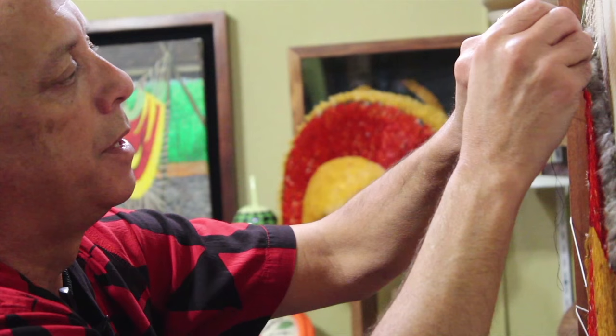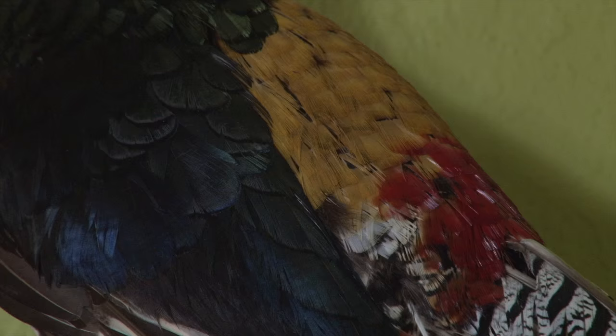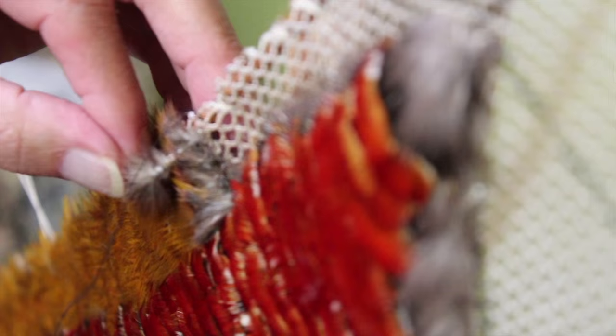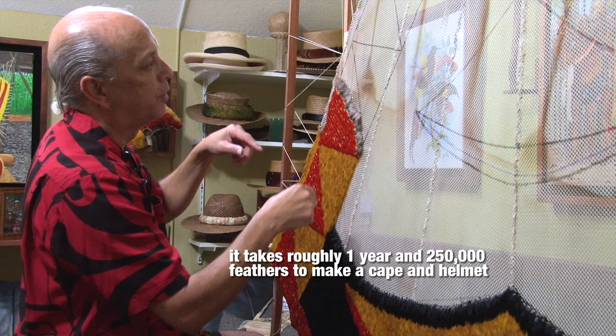This feather here, the orange one that I'm tying on right now, comes from the Lady Amherst pheasant. On the Lady Amherst, there's a very small section on the tail where these small feathers come from. The small feathers are mostly black, with down at the base, and the orange color is on the tip. A good pheasant would probably yield about 15 to 18 usable feathers, and that's it.